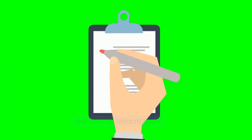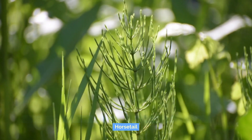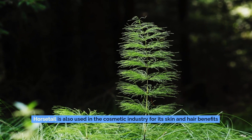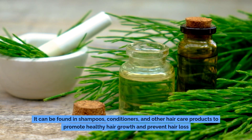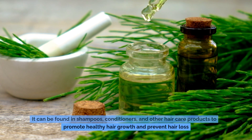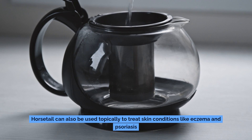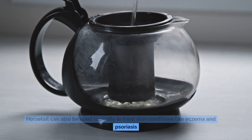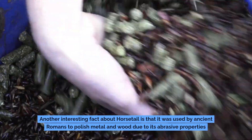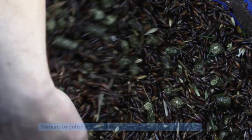Additional information. Horsetail is also used in the cosmetic industry for its skin and hair benefits. It can be found in shampoos, conditioners, and other hair care products to promote healthy hair growth and prevent hair loss. Horsetail can also be used topically to treat skin conditions like eczema and psoriasis. Interestingly, it was used by ancient Romans to polish metal and wood due to its abrasive properties.